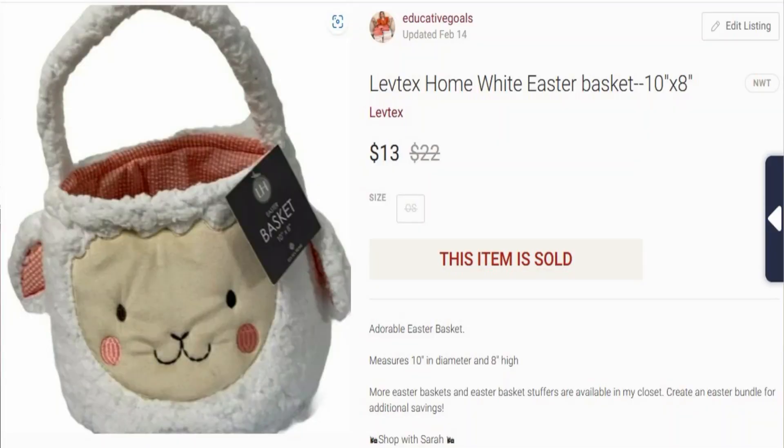This next piece to sell is the third Love Text Home Easter basket I've sold — I have five of them so I have two more left. This was the white one. It sold for $13 with no shipping discount, giving me $10.05 profit. This came from a Quick Lots general merchandise half-palette.